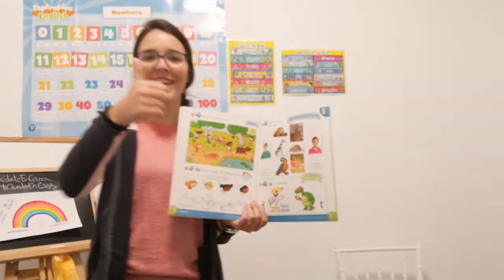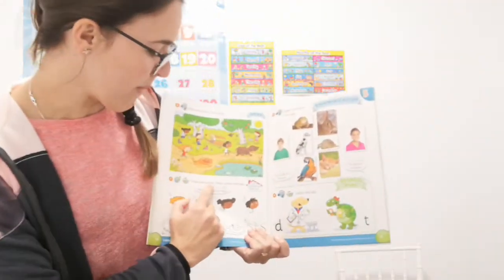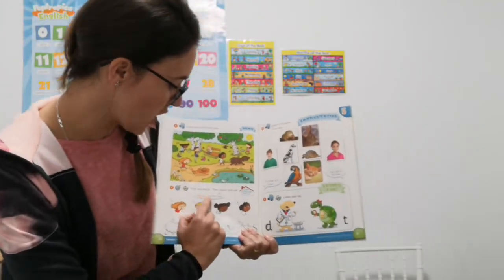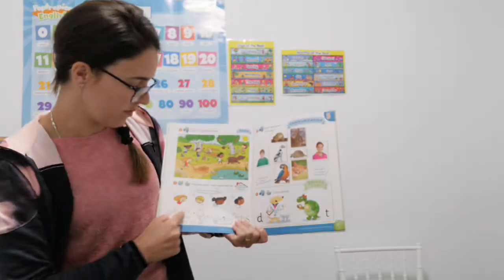Very good! Now please, find and match. Then, call and say. She's got a brown dog. Brown color, brown. She, match.